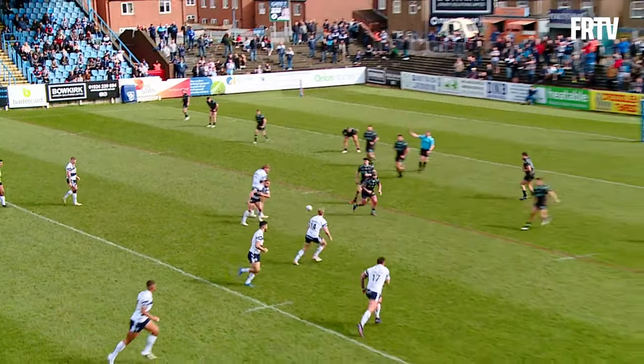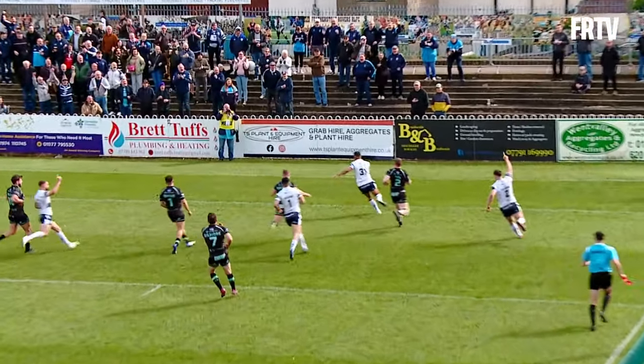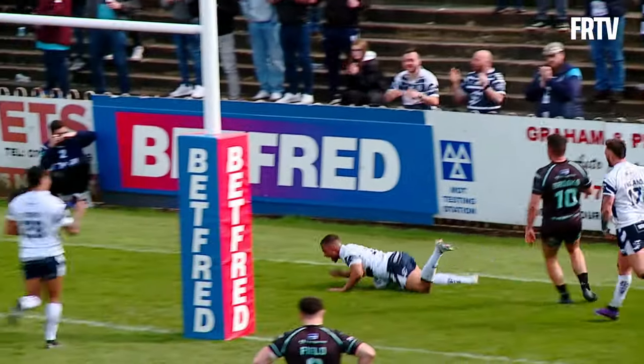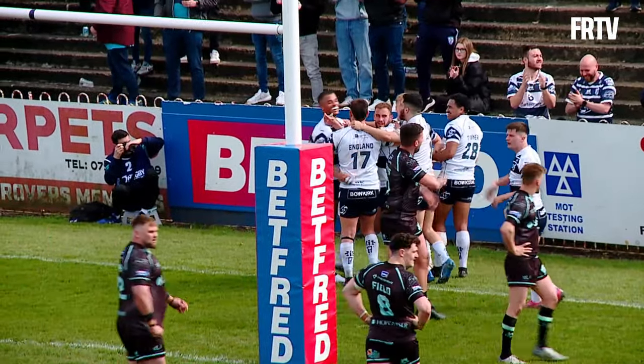Six again given against Widnes here — hand on the ball. Ball comes out the back to Aikens, Aikens chips over the top looking for Hull. Corey Hall's going to collect it and score — rounds it underneath the post. And what a try, and what a response off the back of Widnes getting their first try.